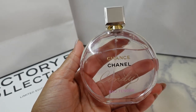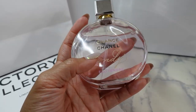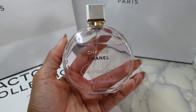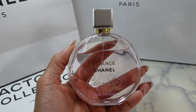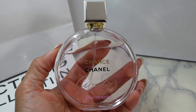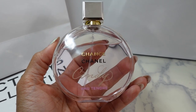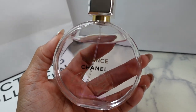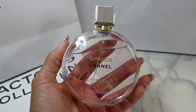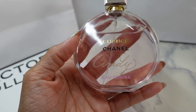Next up is Chanel Chance Eau Tendre. I got this from my Dior beauty — sorry, from Justin at Luxe Bag Boy at Nordstrom — they had an engraving event and were able to engrave my name on the bottle. I love Chance Eau Tendre, it's so sweet and I get so many compliments on it. For work I had to get COVID tested and as soon as I walked into the testing trailer she took a step back and said 'oh my god you smell so good.'